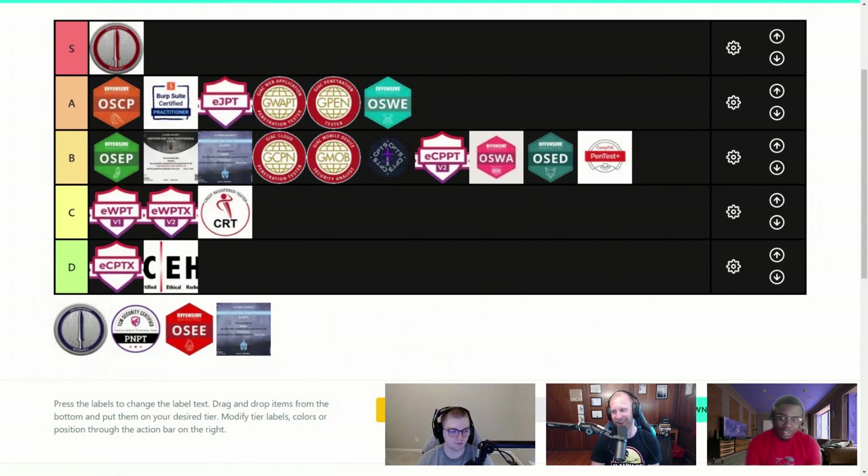I can agree with everything but it belonging in S tier — I would say A tier. You're right that the community is great. The fact that it covers Cobalt Strike as in-depth as it does is huge. From a red teaming perspective it's awesome, but it's only about two to three years old and I don't think it has the name recognition of some of these other certs. I don't see job postings looking for that cert specifically.